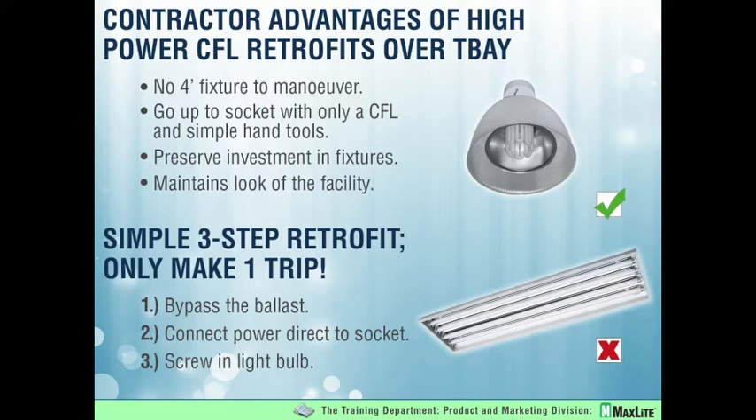Your retrofit consists of three simple steps. First, you're going to cut the power going directly to the ballast. Then you're going to hardwire that power directly to the mogul based socket, and then you're going to screw in the self-ballasted high power mogul based CFL. Your retrofit is complete.